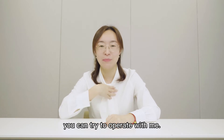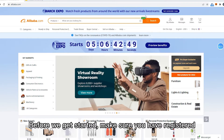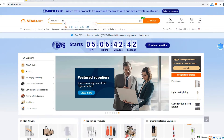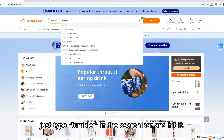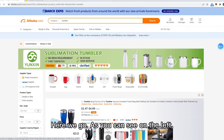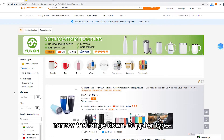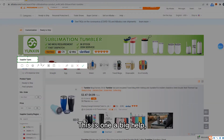If you happen to have your laptop around, you can try to operate with me. Before we get started, make sure you have registered an Alibaba account — this is mine. Here is an example: say if I am looking for tumblers, just type it in the search bar and hit it. As you can see on the left, there are some options that can help us narrow the range down. Supplier type is one big help.